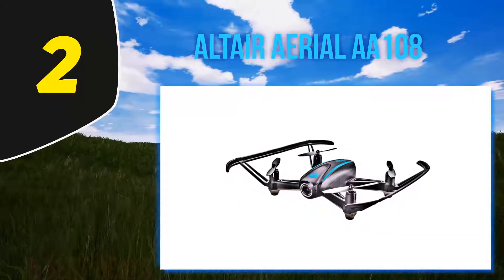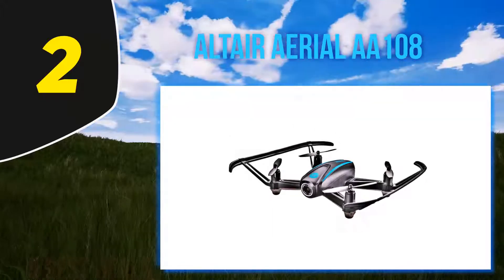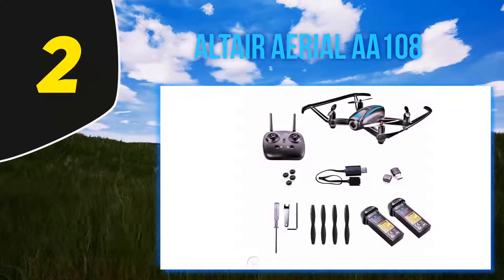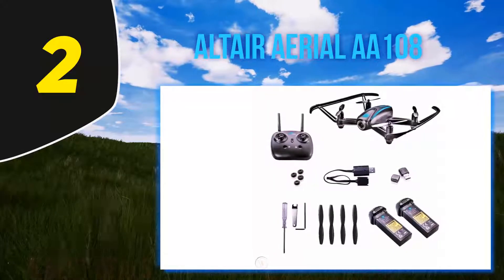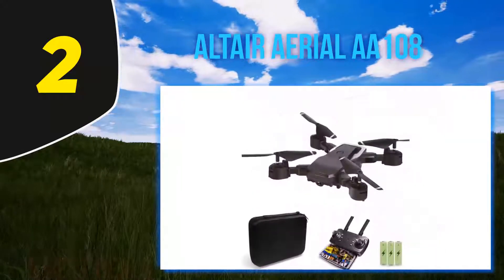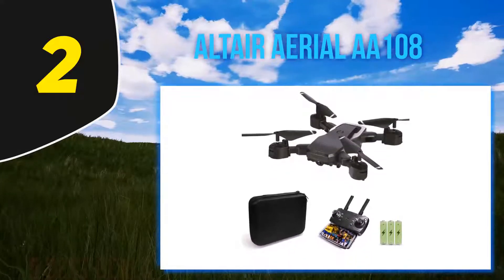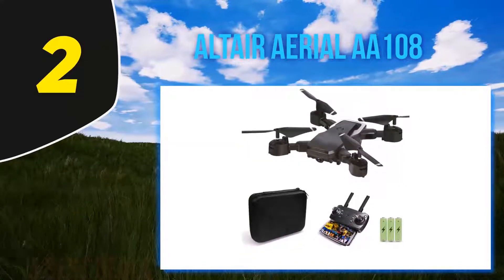And if that's not enough to convince you, there's also a really cool custom routes mode. This lets you draw out flight paths on your mobile phone and the drone will follow that path on its own. It's a really awesome feature for a drone at this price point.